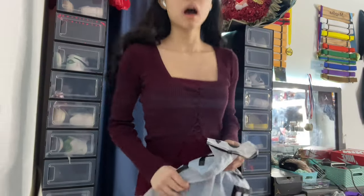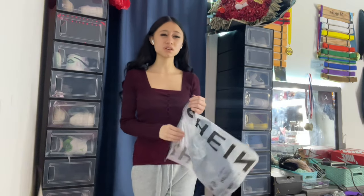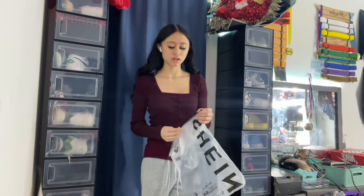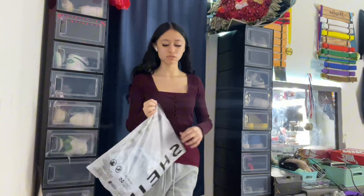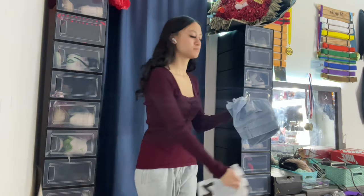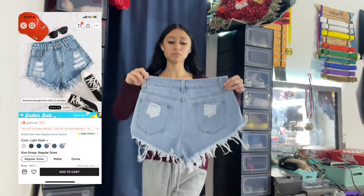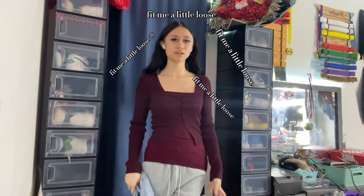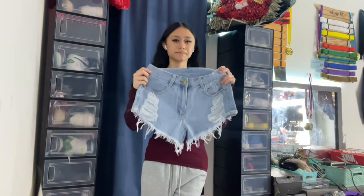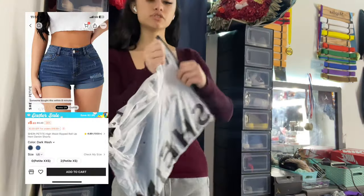I also got these jean shorts. I was a little worried about these because I'm very skinny so it's hard for me to find clothes that fit me. I'm not gonna try them on on camera — I'll try them on off camera and let y'all know whether they fit and if I recommend them.